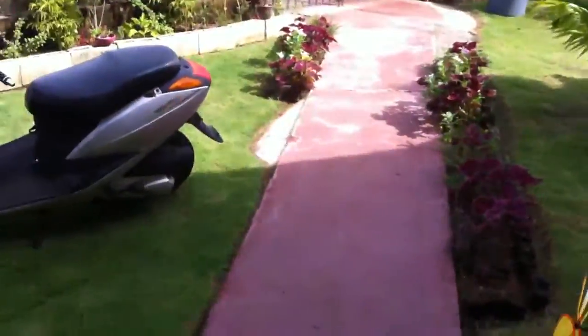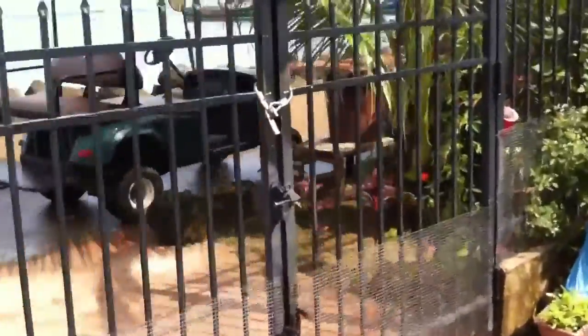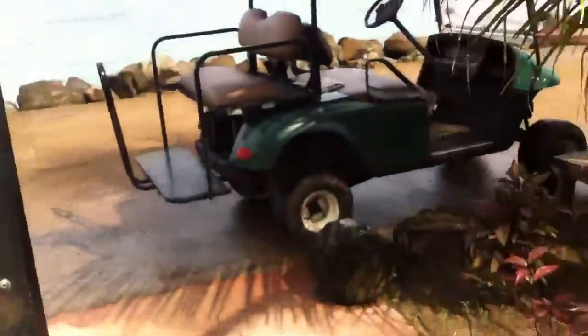I want to walk right down this pathway — I just walked out of the house. Go down to the gate in here. I'm going to go over here and open up the gate. As you can see, we have it chained, just security first. And I open up the gate, hit the little slats right here, and go out the gate.